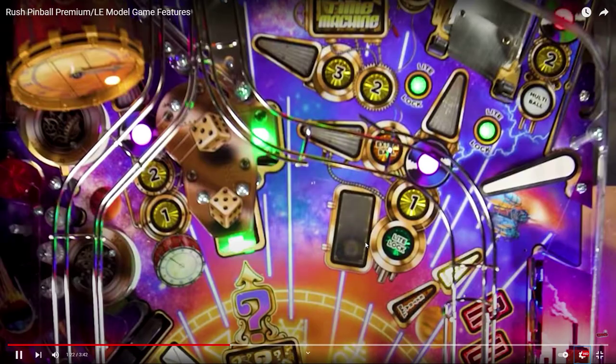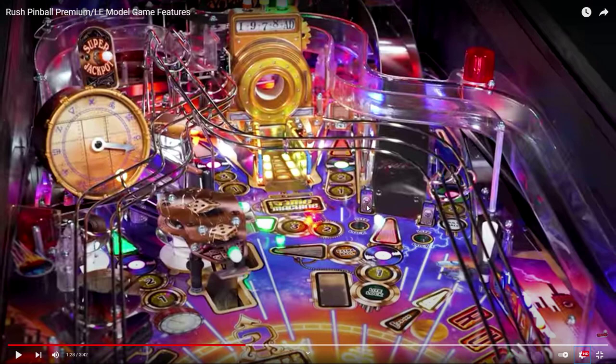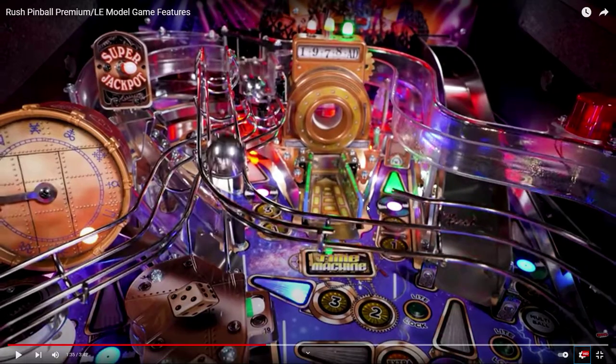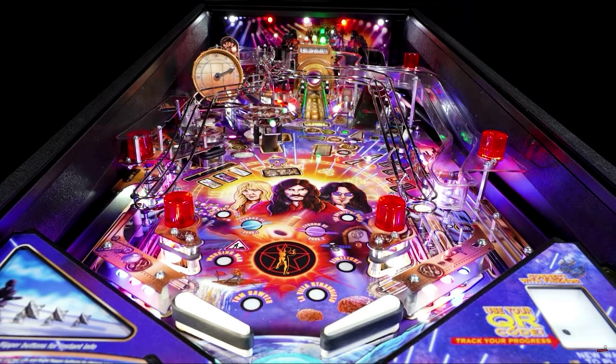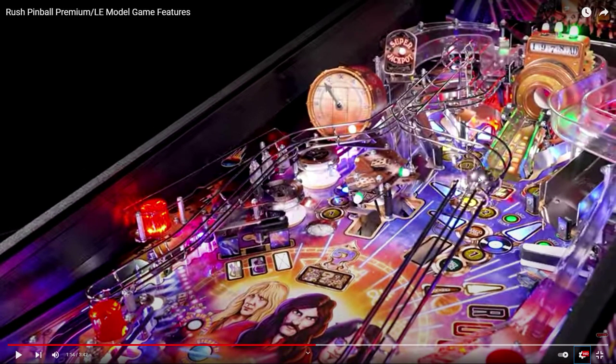Under the playfield — that's a fun way to lock the balls. Wow, great — John Borg, nice. I absolutely like the vok shot — you shoot in here and it will pop up. On the premium you're getting that vok and also a wireform ball return from the vok. You shoot up here, it pops up, and goes down to your right flipper. That's nice — we're getting this big watch-looking thing.